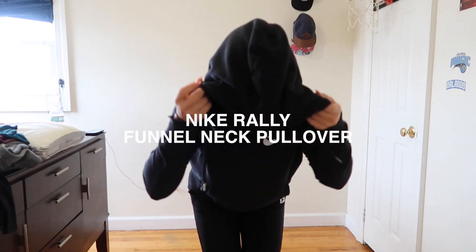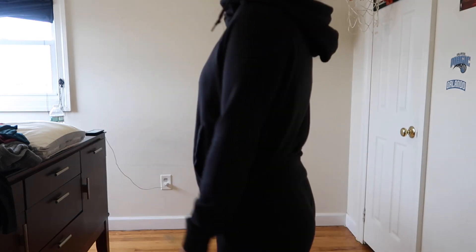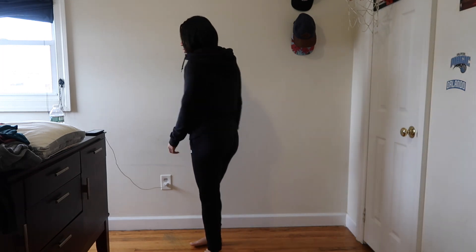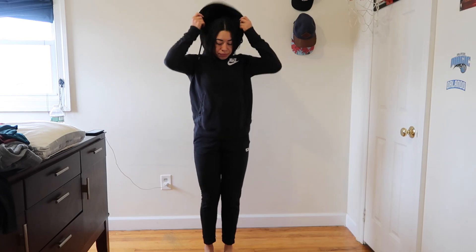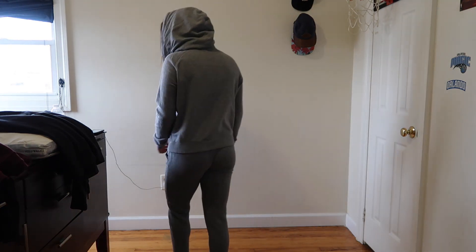Next are the Nike Rally Funnel Neck Pullover. There are similar styles so don't get confused — I bought the other style once and hated it; this is the one I really love. I also got this in black and gray, so I have the matching outfit with the sweatpants I just showed. These have a cowl neck, so if you're really cold you can pull the drawstrings and create a scarf. It keeps you really warm, and you can layer it without feeling too hot or overwhelmed.